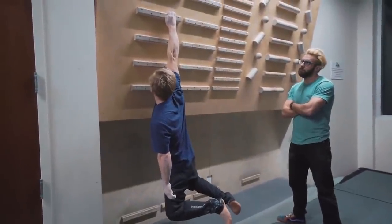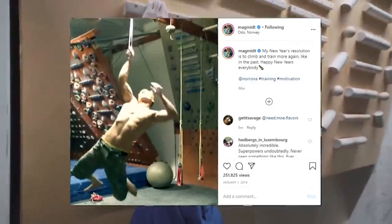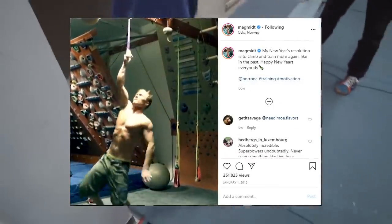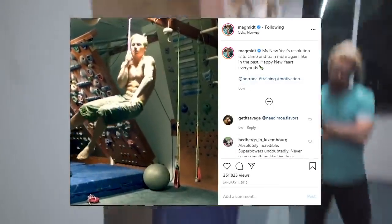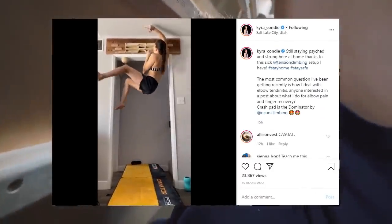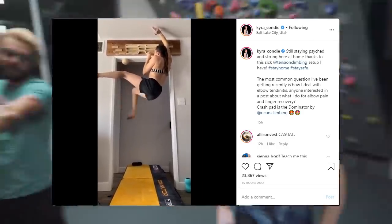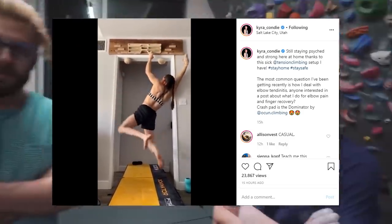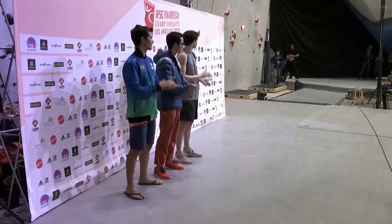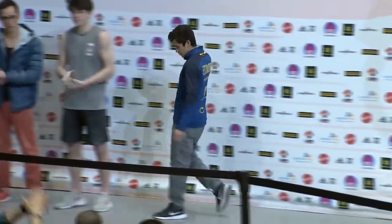Finger strength is an attribute greatly associated with climbers, and it's no surprise that top-level climbers can do insane feats of strength with their fingers. There are incredible climbers who can do one-finger pull-ups and hang on tiny edges. In this episode of Betabreak, I wanted to feature a climber who may not be an international household name, but is still an incredible climber in his own right and shows an extreme display of finger strength that definitely made the crowd roar. I'm talking about Ecuador's Dani Valencia.